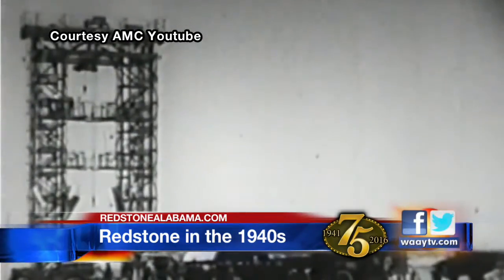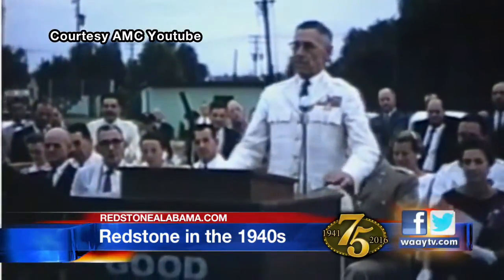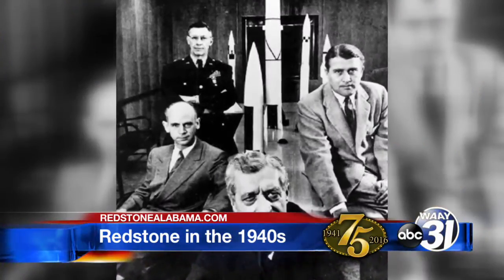As for the testing, General Toftoy went to the vice chief of staff and, as he said, he had a map and he crawled around on the floor showing it to him, saying, 'Sir, I'm literally on my knees begging for this place.' Von Braun and his team arrived, and Huntsville would never be the same. They essentially came here as prisoners of peace, as they were called initially, to study the rocket and guided missile program, which was in its infancy in those days.